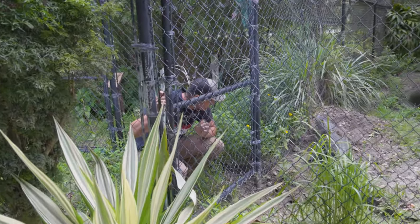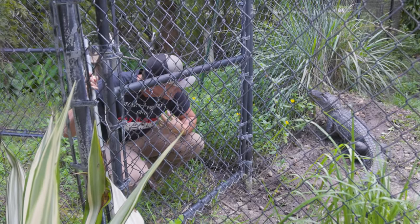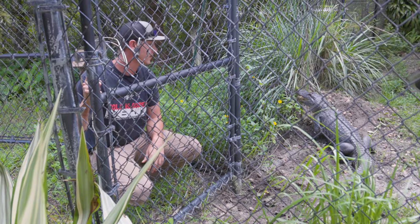As you guys can see, she's very protective of her nest, just like any mother would be of her babies. So I'm just going to try and get her in the water and see if she'll stay in the water so we can start digging up those eggs.